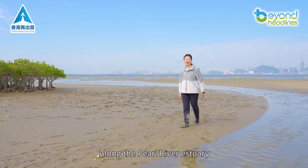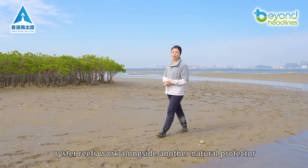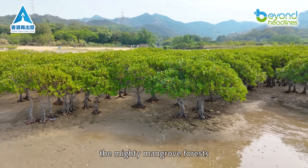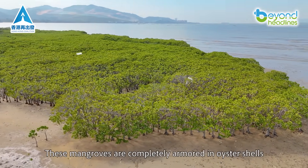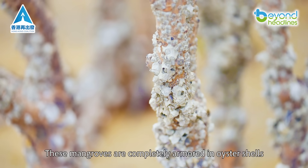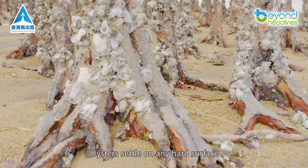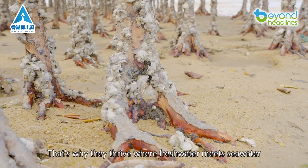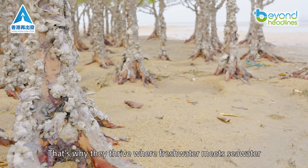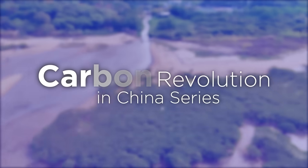Along the Pearl River estuary, oyster reefs work alongside another natural protector — the mighty mangrove forests. The most striking feature? These mangroves are completely armored in oyster shells. Oysters settle on any hard surface, and mangrove trunks provide the perfect foundation. That's why they thrive where freshwater meets seawater along the Hong Kong-Shenzhen coastline.